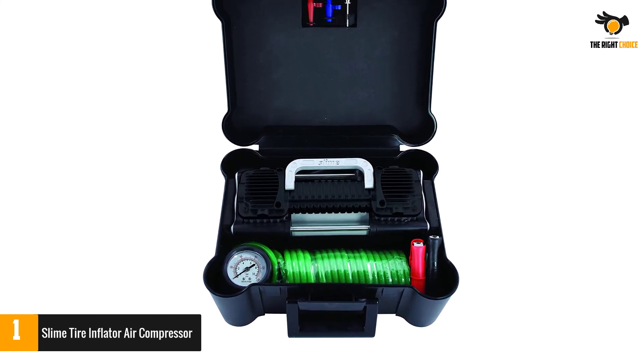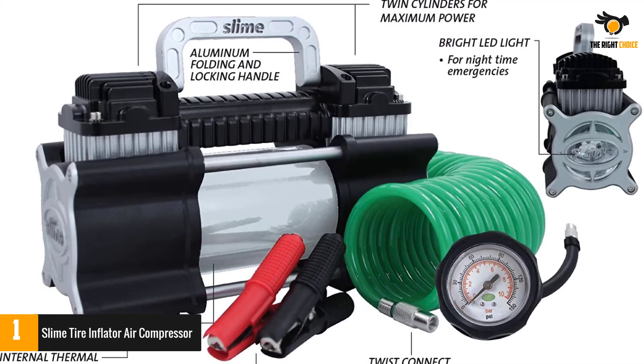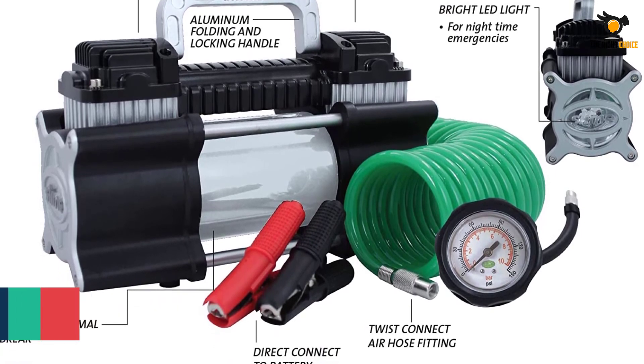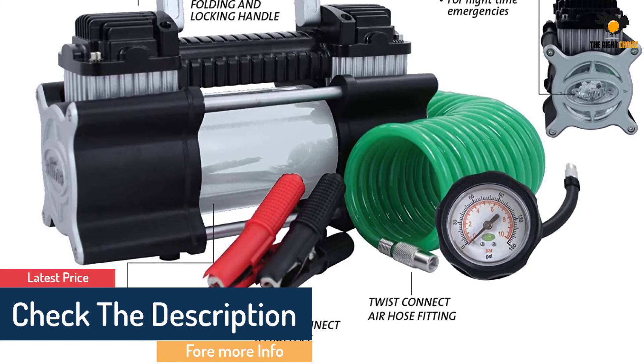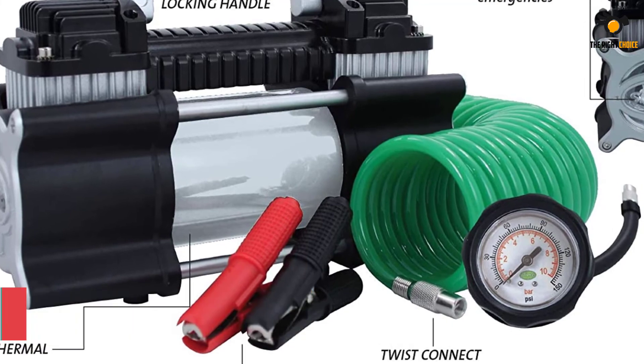It wraps up in a tough rigid carrying case, so with this in your trunk, nothing will stand in your way. The tire inflator has a long power cord with alligator clips for your car battery, and features a built-in dial gauge from 0 to 150 PSI, a bright LED light, and an extra-long air hose.